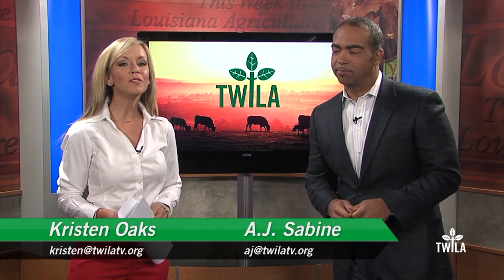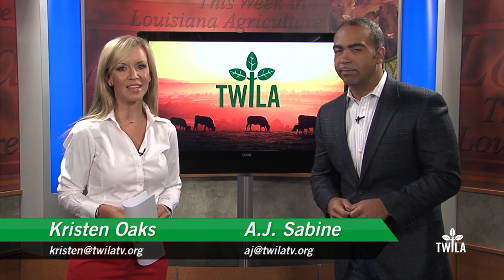Hi, I'm AJ Sabine. And I'm Kristen Oaks. Thank you for joining us for This Week in Louisiana Agriculture, the only TV show bringing Louisiana farmers and consumers together every week.